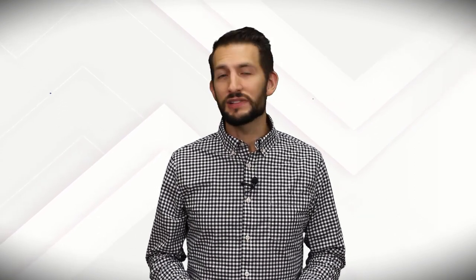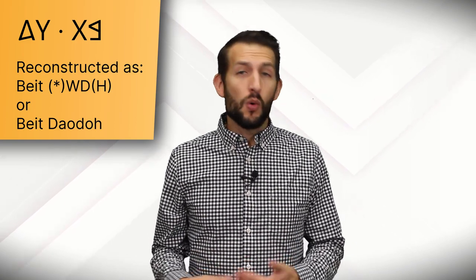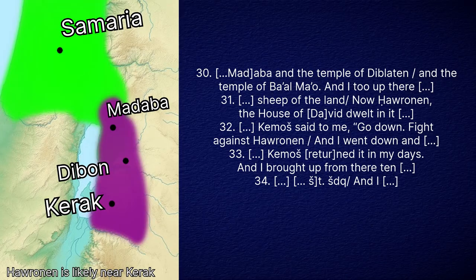Mesha further recounts building other cities and repopulating them with loyal Moabites. After describing his construction accomplishments in northern Moab, he talks about a conquest to the south in Harona, where he defeated an entity that may be translated either as the House of Deodah — presumably a local tribe or ruling family within Moab — or as the House of David, referring to the kingdom of Judah. If the latter is the correct reading, this would be the earliest extra-biblical reference to Judah. Harona is in the south of Moab, near the border with Edom. There is no reference to Edom in the text, and this possible reference to the kingdom of Judah is curious, as Judah never directly controlled this site — though Edom, as Judah's vassal, may have, which may be why the House of David would be mentioned.